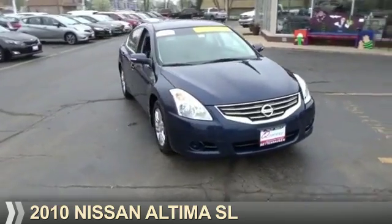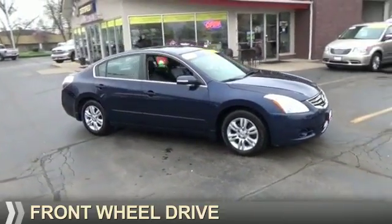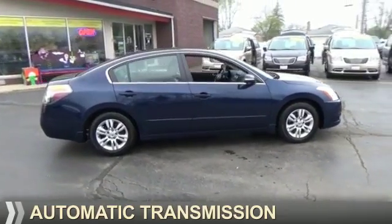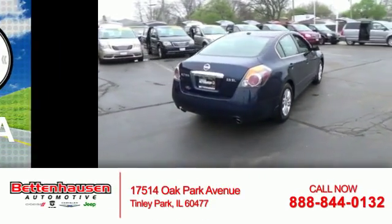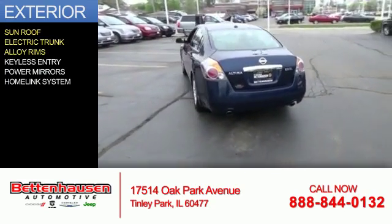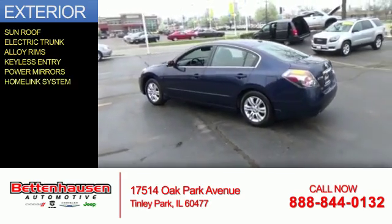Presenting the 2010 Nissan Altima. It's powered by front-wheel drive, a 2.5-liter four-cylinder engine, and an automatic transmission. Great fuel efficiency saves you money by requiring fewer trips to the gas station. The features include a sunroof, electric trunk, alloy rims, keyless entry, power mirrors, and a HomeLink system.